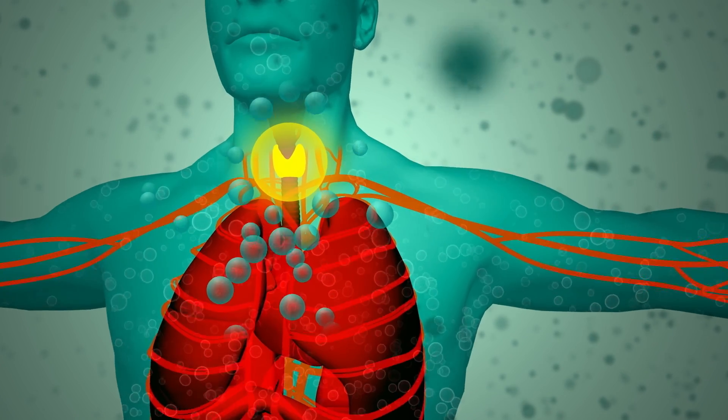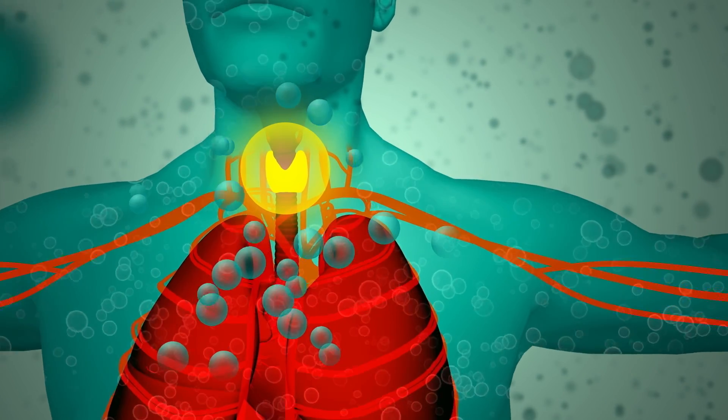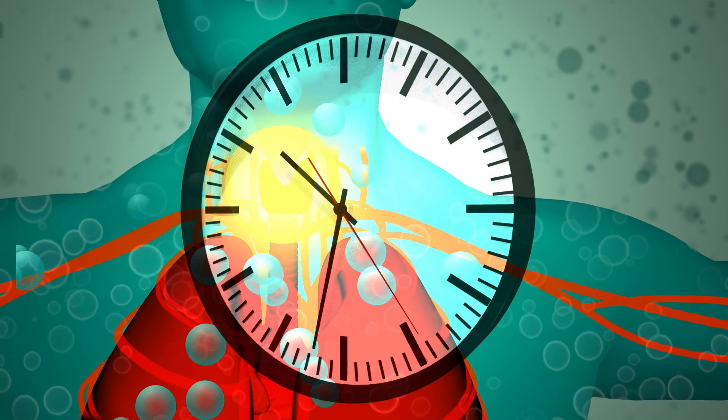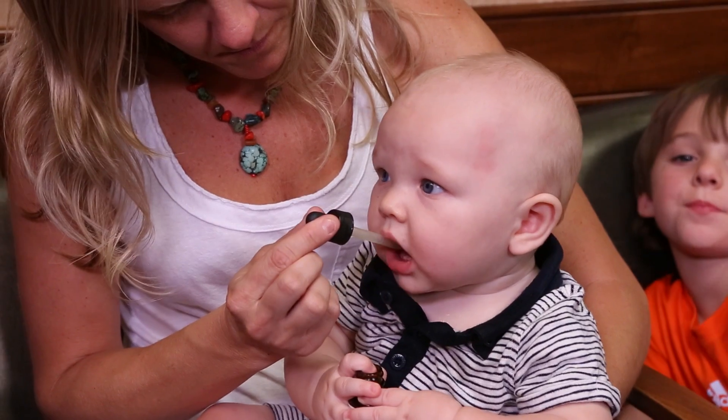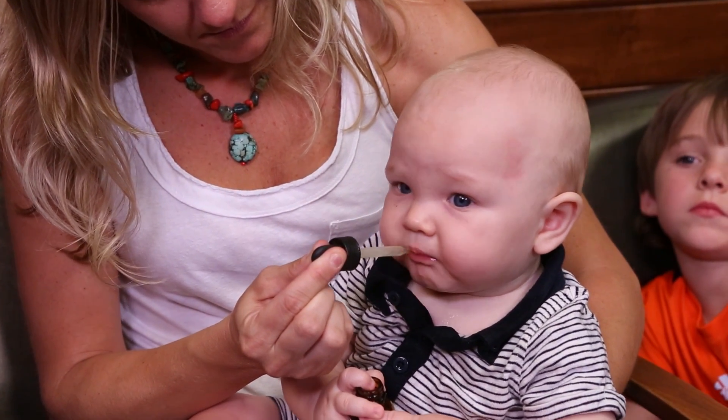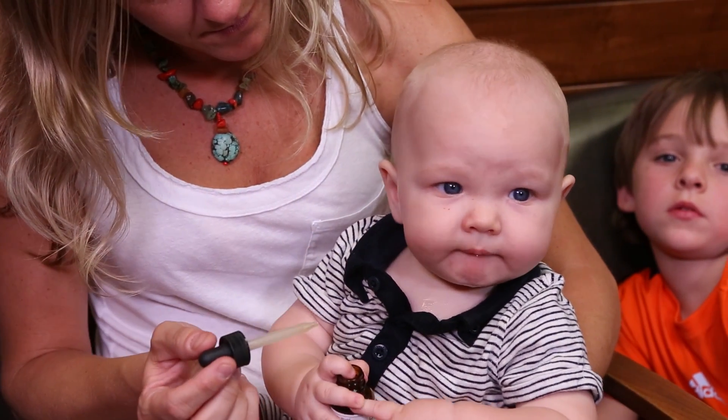After taking the medication, your thyroid won't absorb radioactive iodine for 24 hours. Public health officials will let you know if you need another dose. Pregnant women and children should be treated first because young children and unborn children are more sensitive to the effects of radioactive iodine.